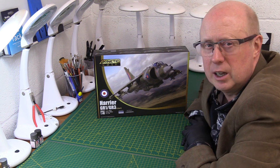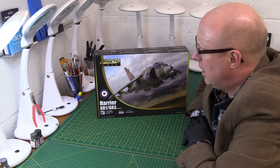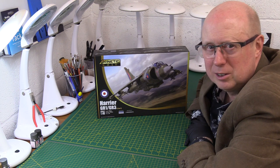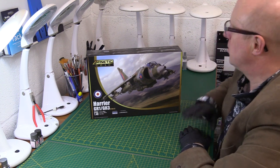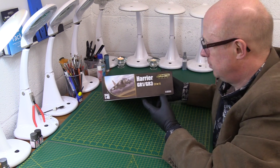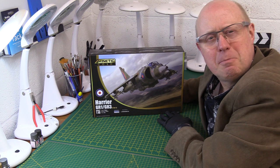Let's get cracking and have a proper look at this brand new kit, new tooling from Kinetic — one of my all-time favourite aircraft. If I'm honest, apart from the 1/72nd scale ones, there's not a lot of great Harrier models. The Revell was poor, Tamiya did a Sea Harrier that was awful — one of their worst ever kits. So there's not a lot of great kits, especially nothing in 1/48th of this plane. Now we've got something really special.